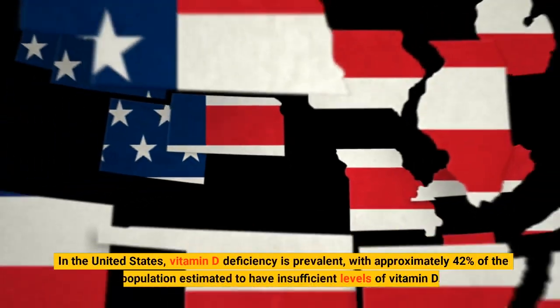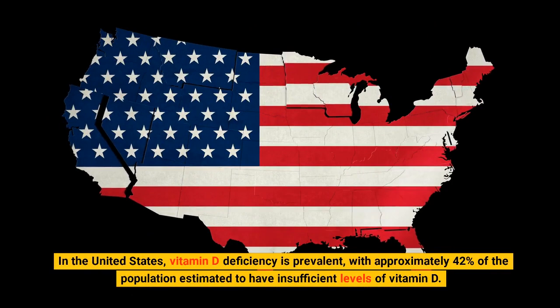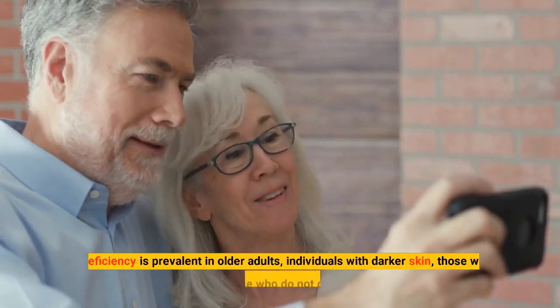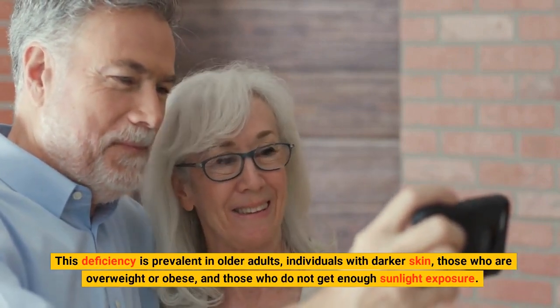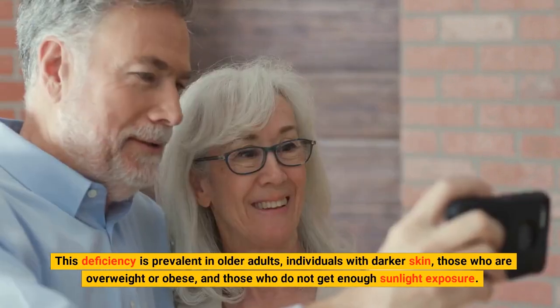In the United States, vitamin D deficiency is prevalent, with approximately 42% of the population estimated to have insufficient levels of vitamin D. This deficiency is prevalent in older adults, individuals with darker skin, those who are overweight or obese, and those who do not get enough sunlight exposure.